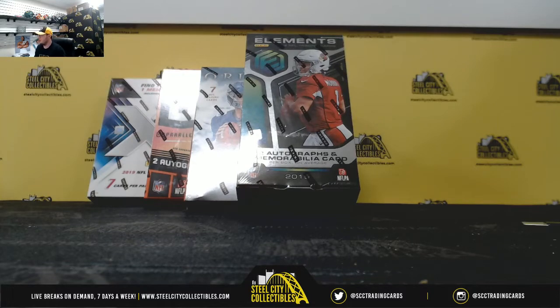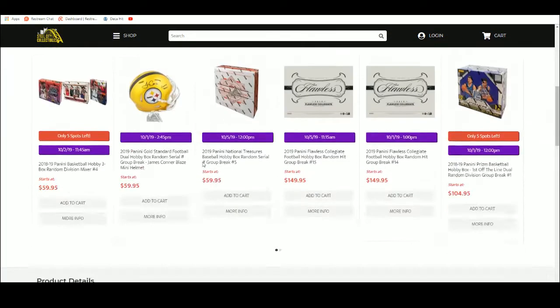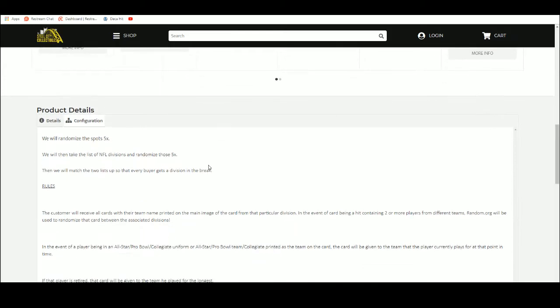All right everybody, our next break here is our 2019 Panini football four box hobby mixer. It's a random division break number four. So we have Elements, Origins, Unparalleled, and XR. I'm going to take the divisions of the NFL, randomize those five times, and pair the two lists up so that every buyer gets a division in the break.